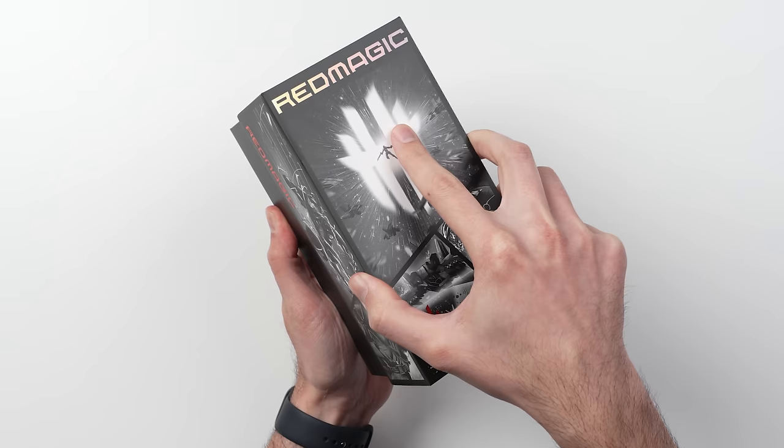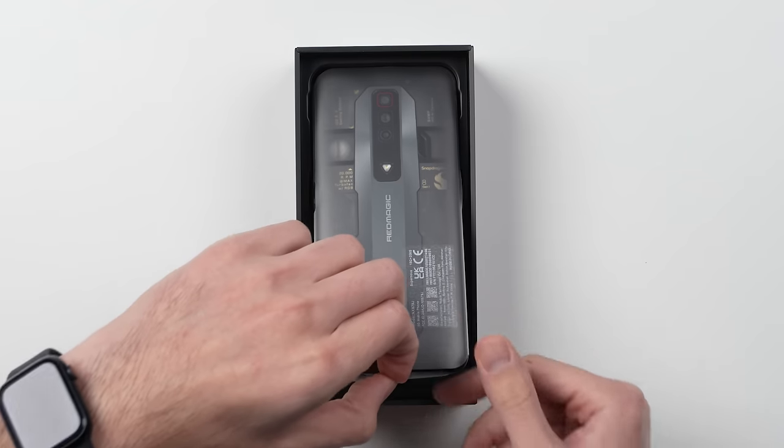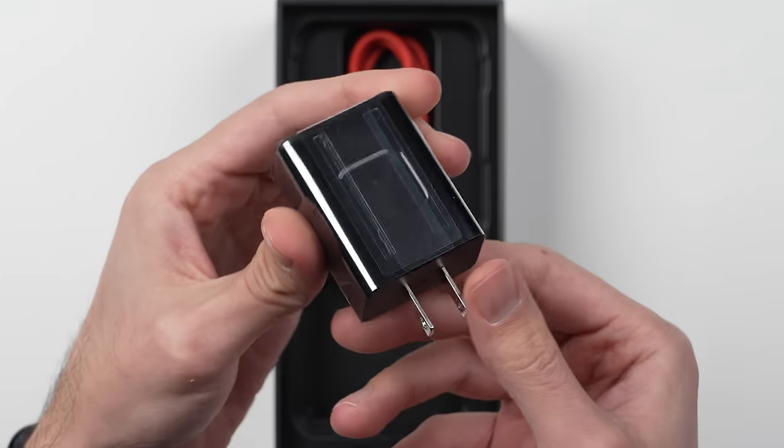Let's take a look at what's inside the box, where we get our paperwork and an included case, the phone itself, and then — I love to see this — a 65-watt fast charger.